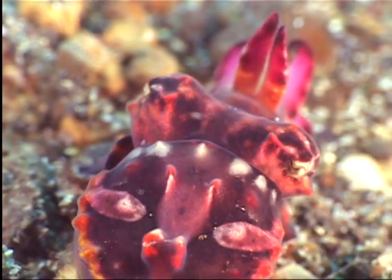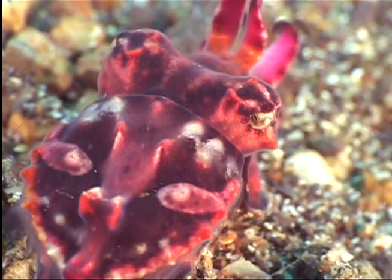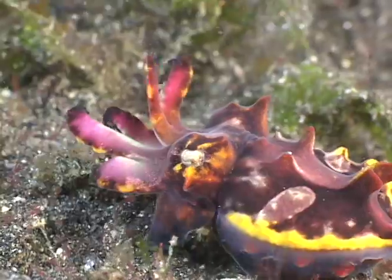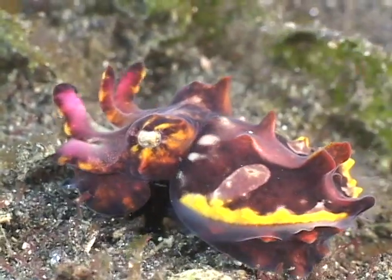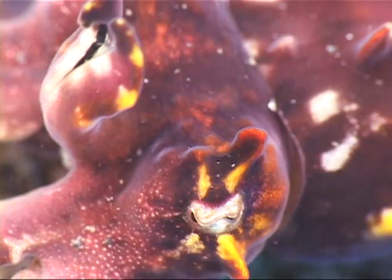The flamboyant cuttlefish is one of the most beautiful creatures in the ocean. They use their kaleidoscopic displays of color for threat posturing, friendly communiques, or expressions of attraction. They can go from pure vibrant color to ghostly white in an instant.